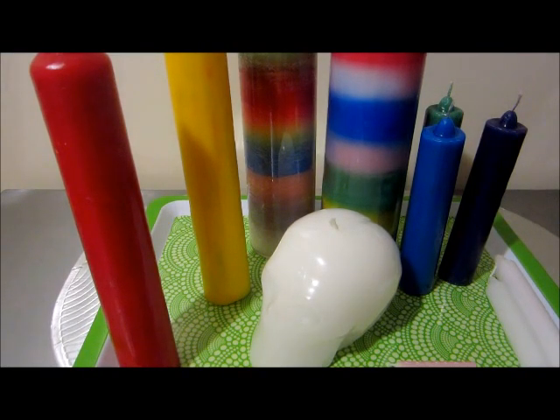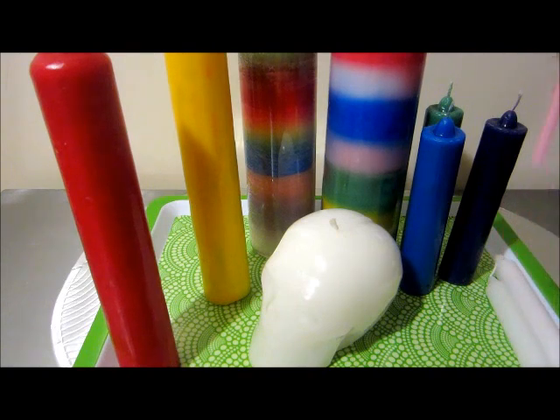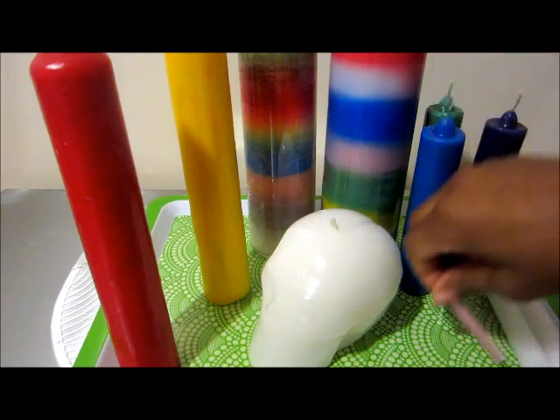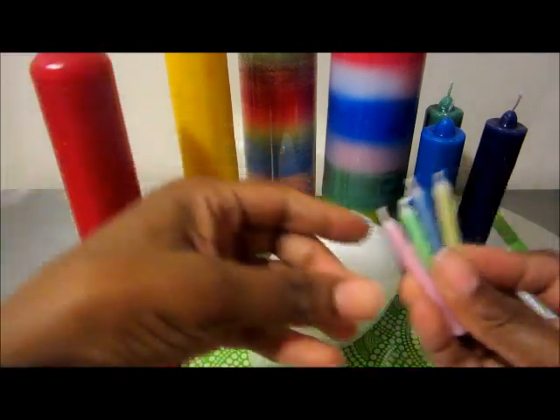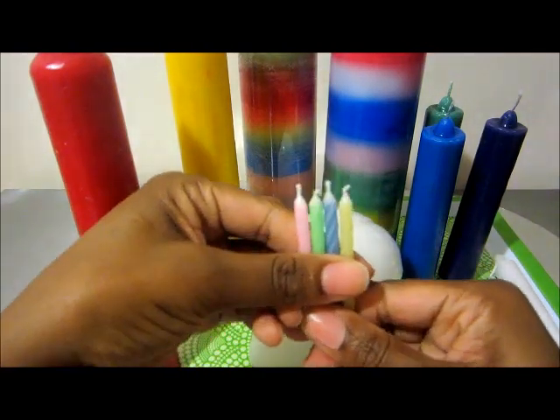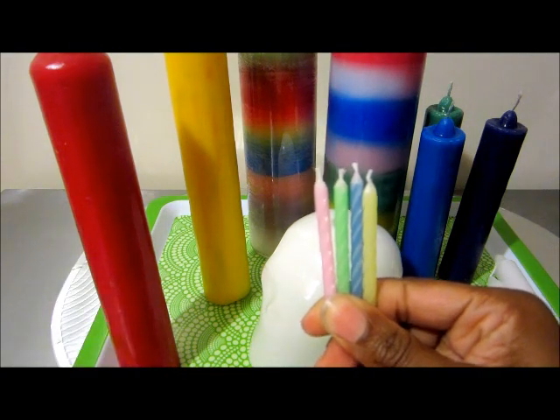Hey guys, tonight I wanted to show you a video about colors of candles and their different uses. I found the smallest birthday candles that I could — these candles are about two inches tall and they're really thin, and you can use these for your honey jars. For those of you that really don't have the time and just want to get the work done and burn a candle on your honey jars.